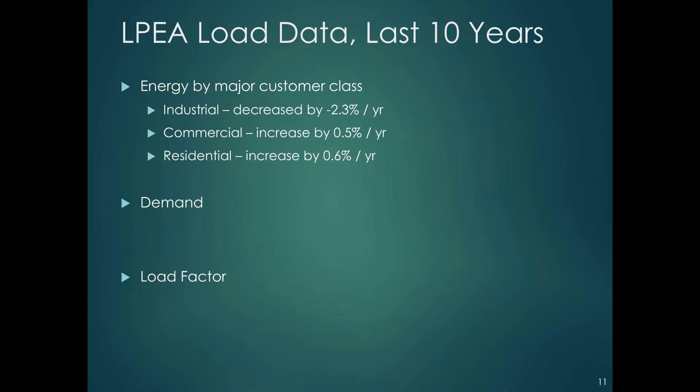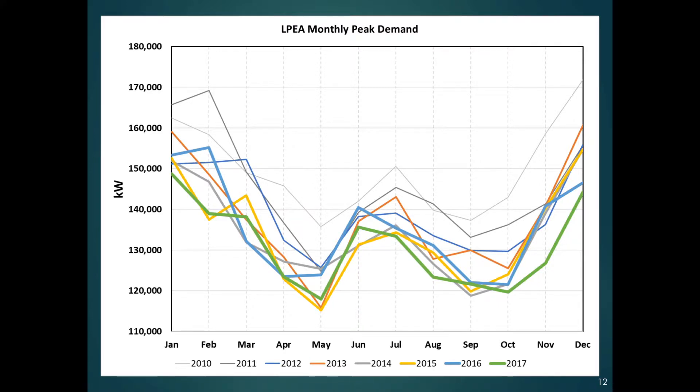Let's look at demand and load factor, because you're trying to understand how prices might change in the future. Our monthly demand chart shows seven years of data — every line represents one year. The very light gray line at the top is 2010, and the darkest green one tends to be at the bottom. The dark lines tend to be going down, so our peak demands are decreasing. There's also a clear seasonal aspect: wintertime, far left and right of the graph, demands are always higher. Summertime there's a slight peak, and our lowest usage is in spring and fall — that's a weather effect.